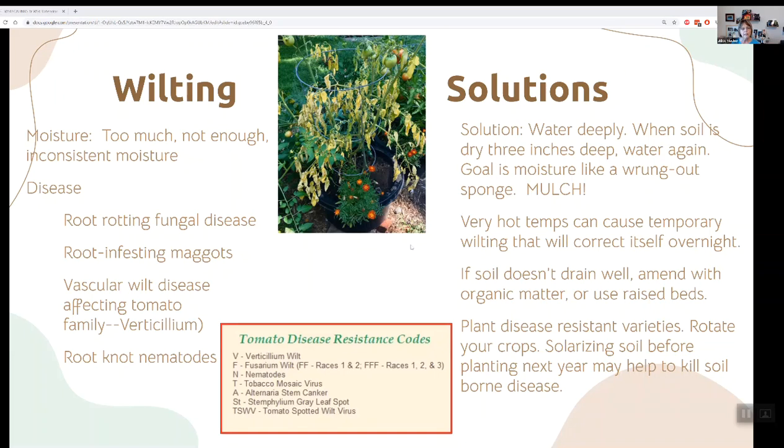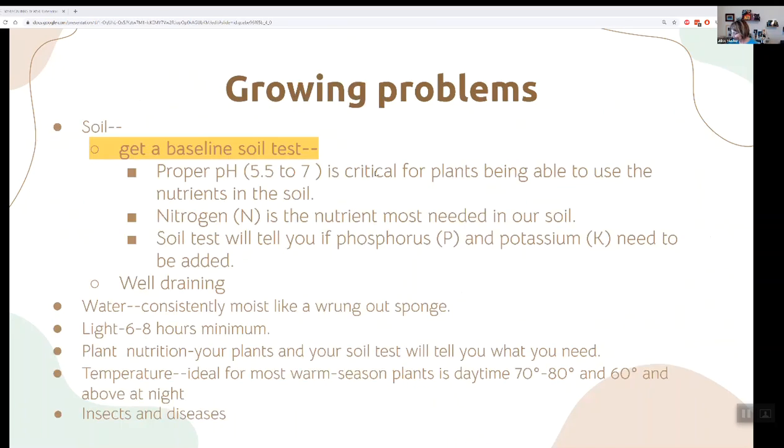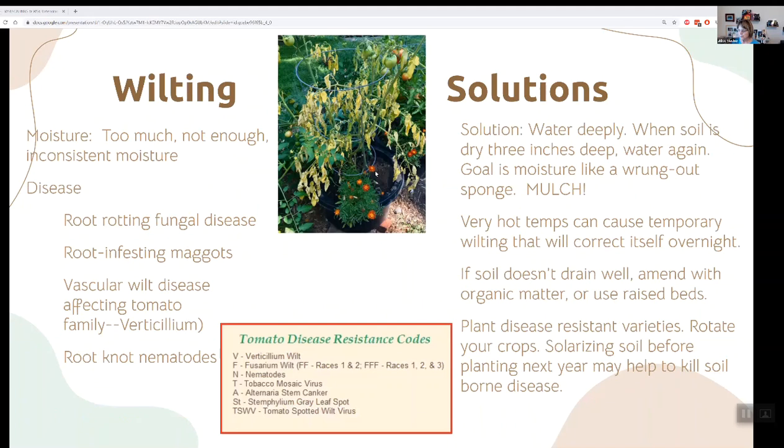WSU and OSU both have really good publications on their websites listing problems you might encounter with certain vegetables and giving ideas for resistant varieties that grow well here. If you start by seed, the seed packet will have little codes to tell you what they're resistant to. Here you'd mostly be concerned about verticillium wilt for root rot viruses.